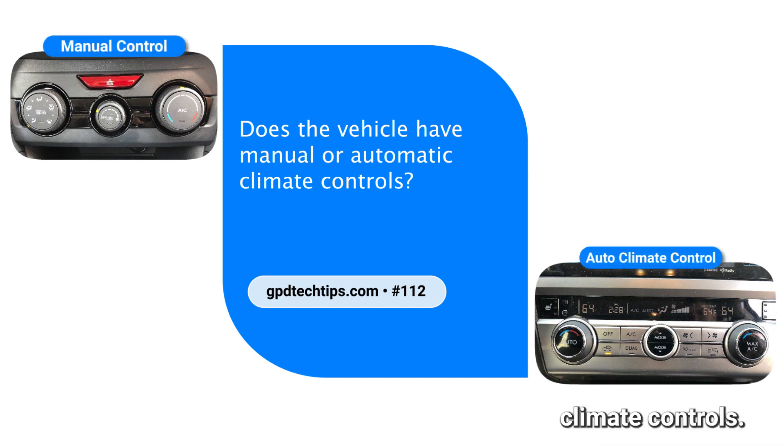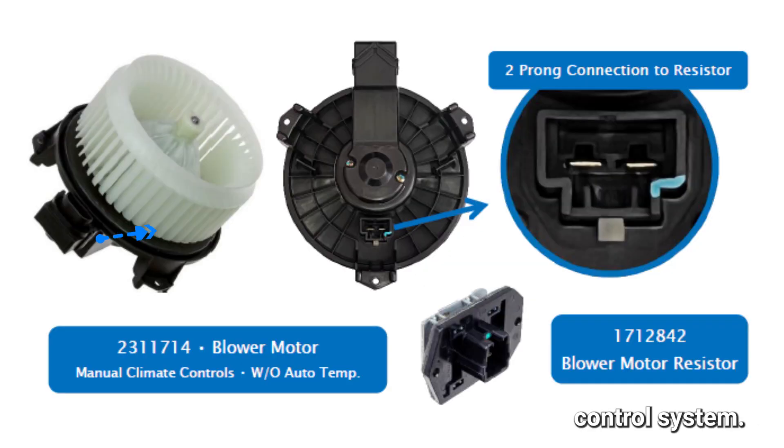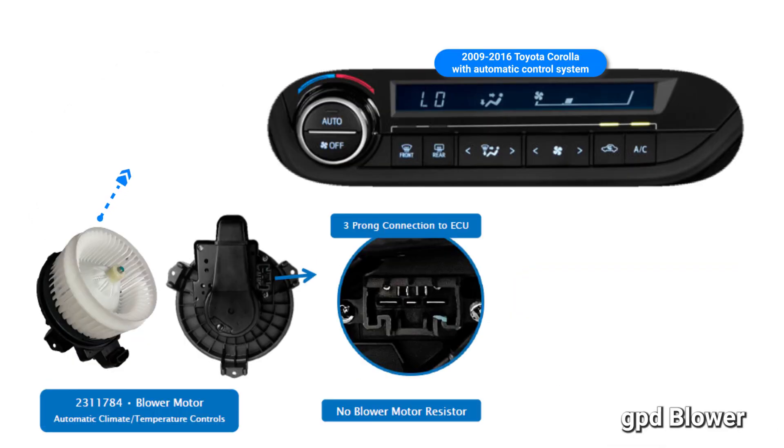GPD blower motor 231-1714 suits 2009 to 2016 Toyota Corolla models with a manual temperature control system. This blower motor requires a blower motor resistor, part number 1712842.